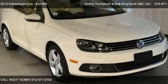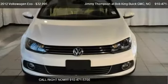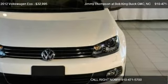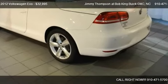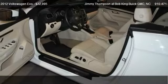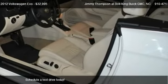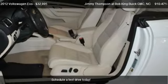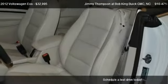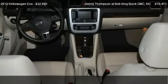This 2012 VW EOS is offered by Jimmy Thompson at Bob King Buick GMC, priced at $32,995. This EOS is ready to sell and has just over 7,354 miles.